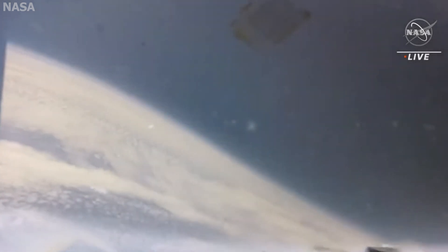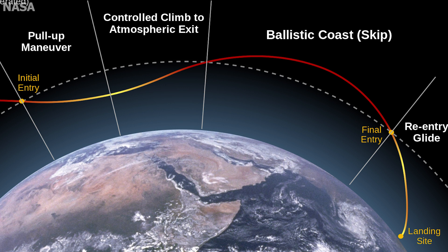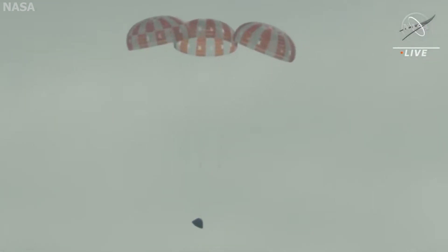Essentially, as Orion came hurtling down towards Earth, it dipped into the atmosphere, used that atmospheric pressure to lift it back out of the atmosphere, and then glided back down for a final descent. That's Artemis 1 in a nutshell, and everything performed nearly perfectly.